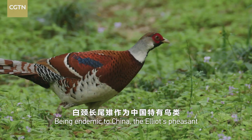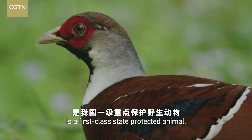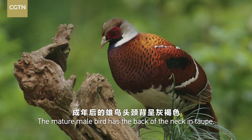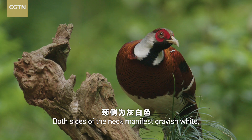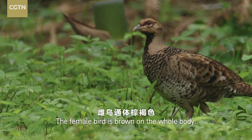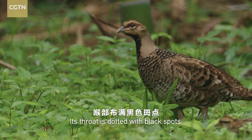Being endemic to China, the Elliot's pheasant is a first class state protected animal. The mature male bird has the back of the neck in taupe, and both sides of the neck manifest greyish white, with metallic lustre on the back. The female bird is brown on the whole body, and its throat is dotted with black spots.